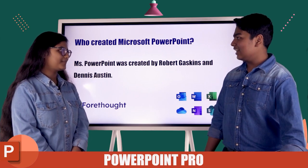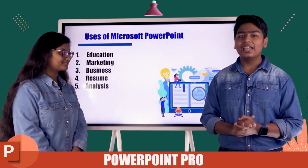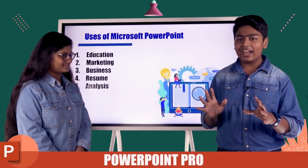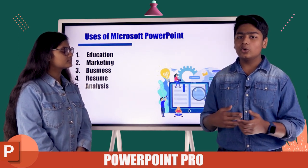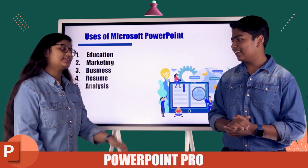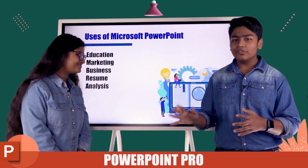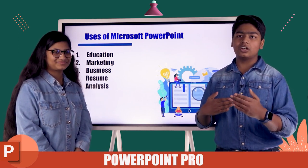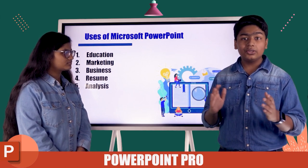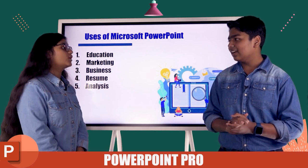The first use is education. Sometimes we have projects to make, assignments which we have to do using PowerPoint. So if your presentation is not professional or not eye-catching, then you can't actually impress your teachers or your classmates.